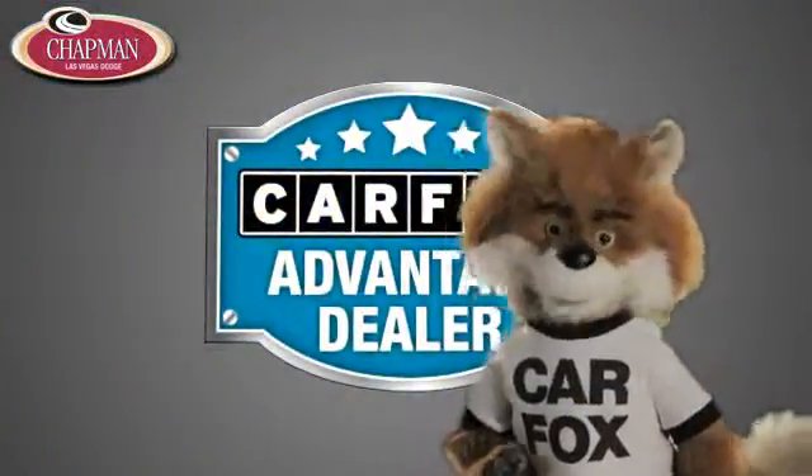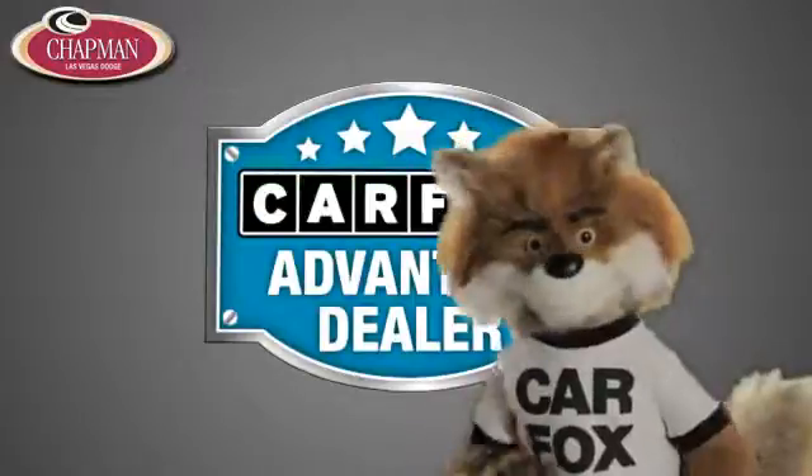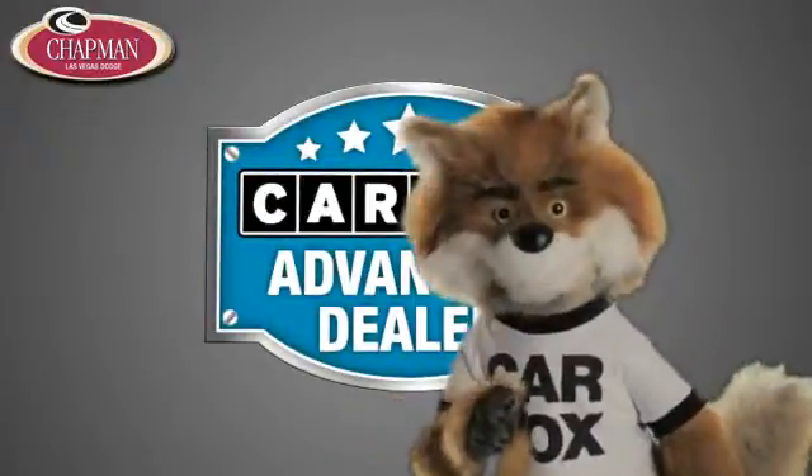Just say 'show me the Carfax' at Chapman Las Vegas Dodge Chrysler Jeep Ram, a Carfax Advantage dealer.